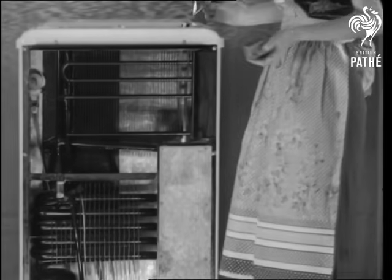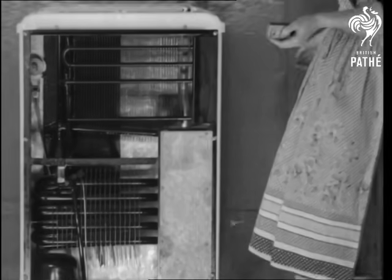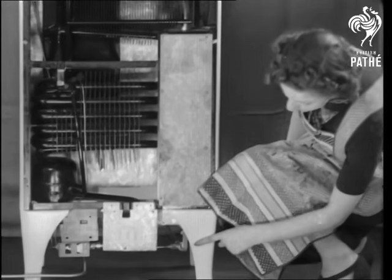Now, if she wants to keep something cool, she heats it. It's the flame that freezes. And that's the burner.